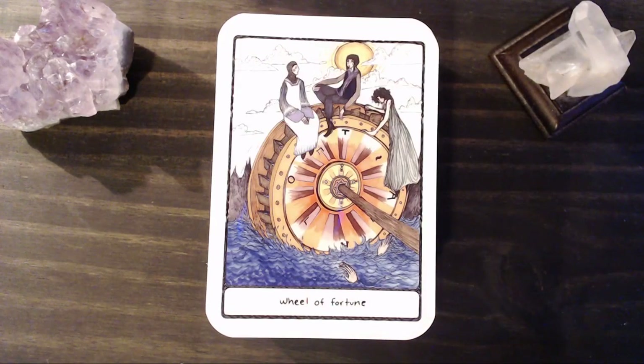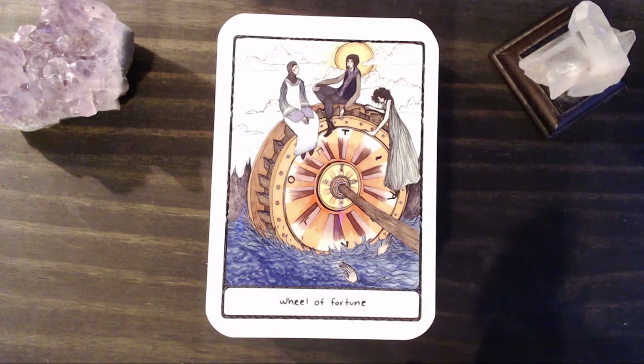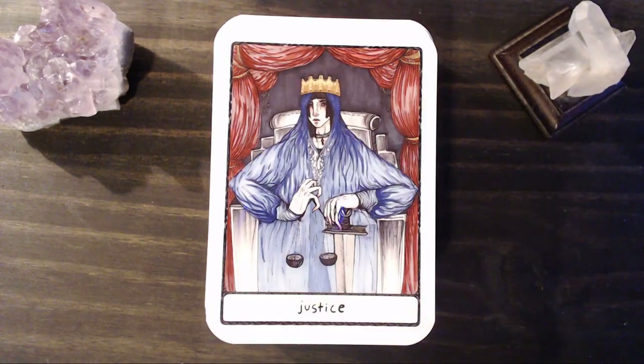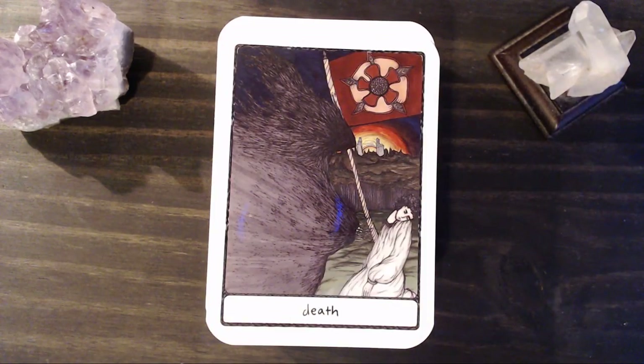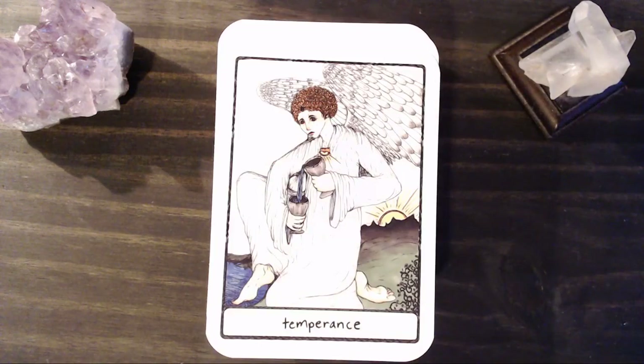Our Wheel of Fortune. I love how these three figures are just kind of chilling on top of the wheel, and then you have these hands in the water reaching out like, oh my gosh, save me. It's a really interesting depiction — and it's a water wheel. Justice. Our Hanged Man. Death. No number on any of these cards, which is just cool — fine by me. It's just a very simple font, I think in her own hand, which is great.